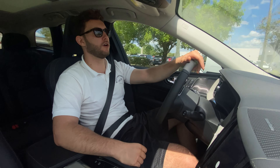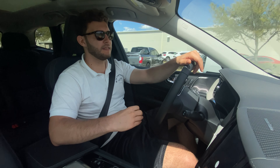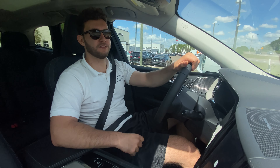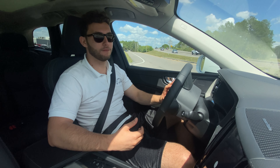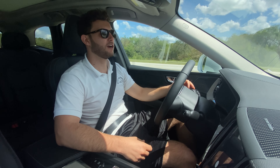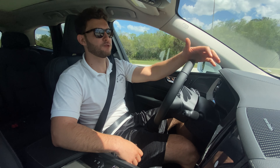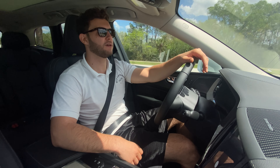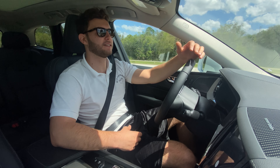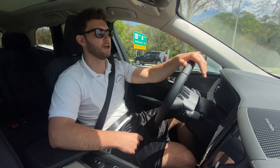A huge thank you one more time to Volvo Cars in Tampa for making this review possible, and a huge thanks to Rob. I'll definitely recommend anybody looking for a premium vehicle in the Tampa area to check these guys out. Really impressive dealership and huge thanks to all of you for watching — I had a great time making this video. I'm truly surprised at how impressed I am with this car. If you're new to this channel, please subscribe. If you've already subscribed, thank you so much — the channel is not possible without you. Leave a like, it helps with the YouTube algorithm. Leave a comment letting me know what you liked, what you didn't, or any specific cars or trucks you'd like to see reviewed. Thanks for watching and have a great day!